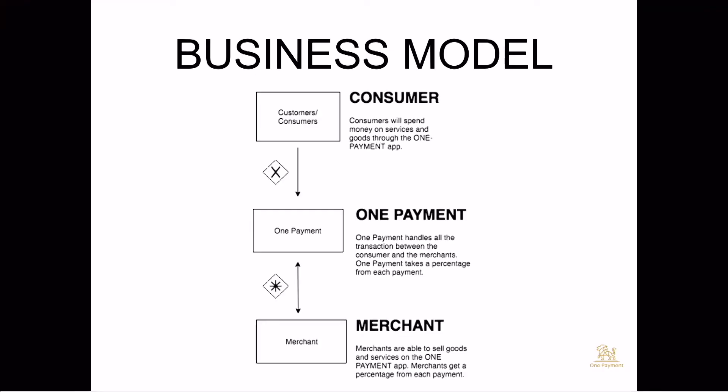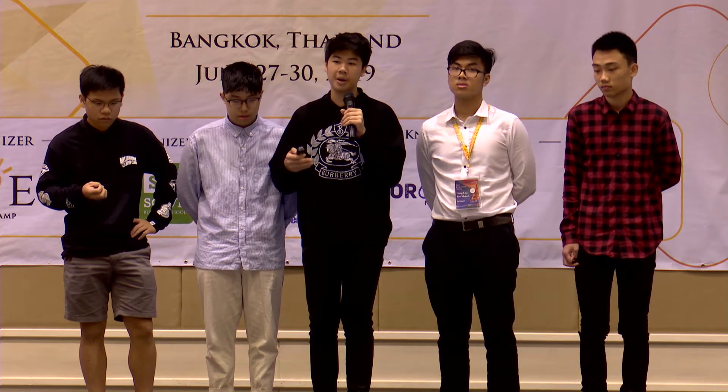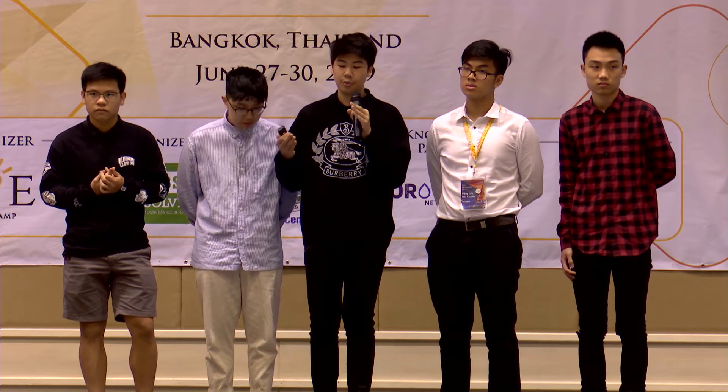Our business model for One Payment involves three parties: consumer, One Payment, and merchant. What we want to do is create a large customer base and an ecosystem of merchants where customers can spend money. All money transactions will go through One Payment before reaching the merchant, and this is how we'll be making our main source of revenue. Through One Payment, merchants can access a larger customer base, and customers can access a large merchant base.